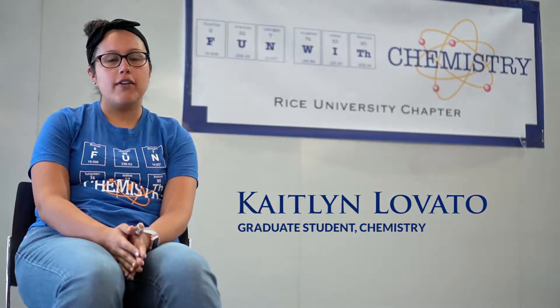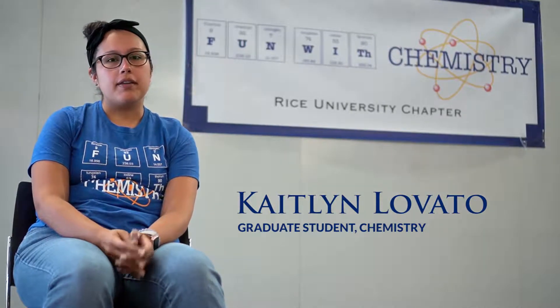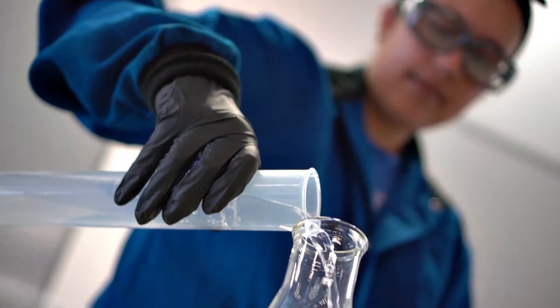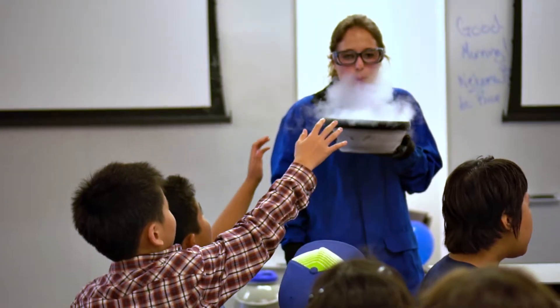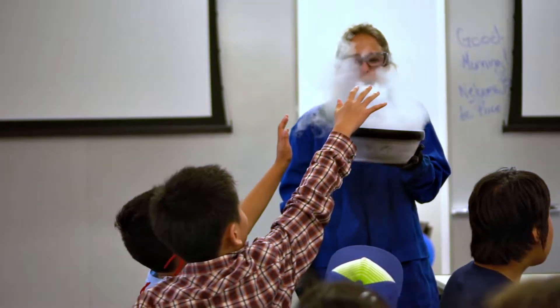I enjoy doing Fun with Chemistry because it gives me the opportunity to be representation for women and minorities in STEM. With Fun with Chemistry, we're able to take these STEM experiences and bring them to schools that maybe wouldn't be able to be exposed to these kinds of concepts.